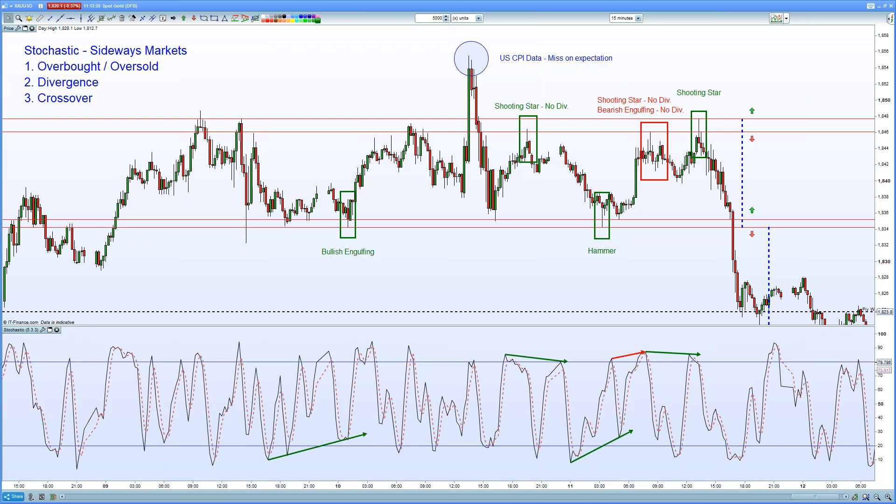candlestick formations and stochastic, a secondary momentum indicator designed to be utilised within range-bound markets.